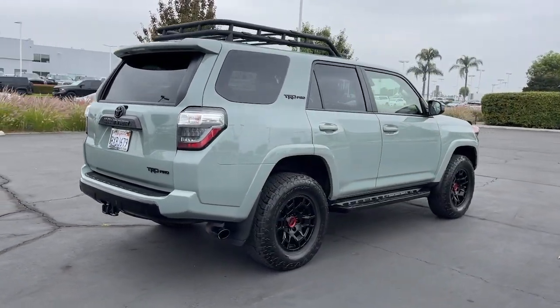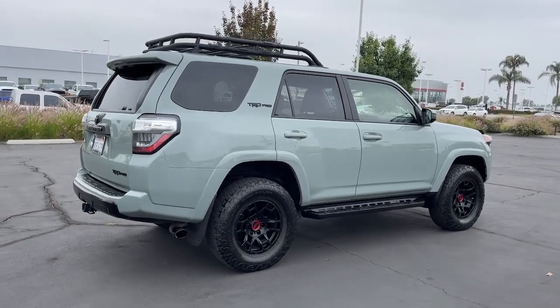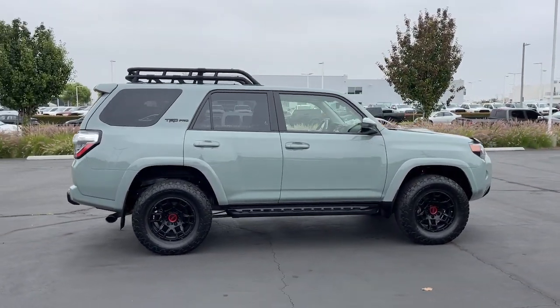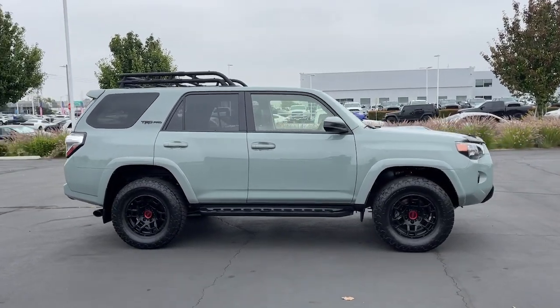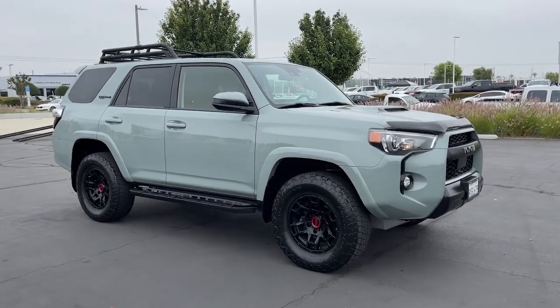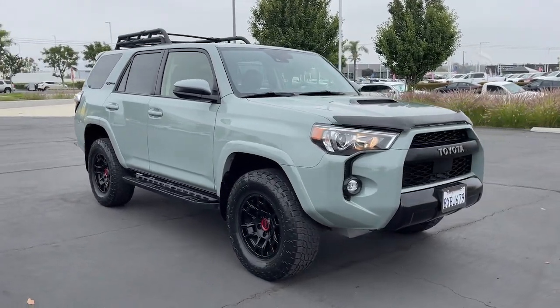These are just some of the great options this vehicle comes with: pre-collision system, lane departure warning, navigation system, sun/moonroof, keyless entry, fog lamps, premium sound system, satellite radio, backup camera, and heated mirrors.